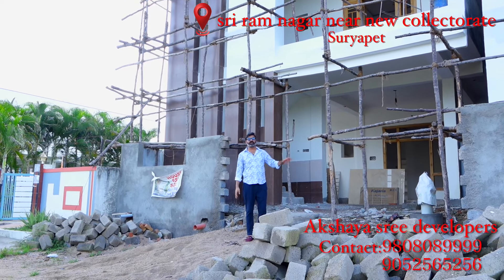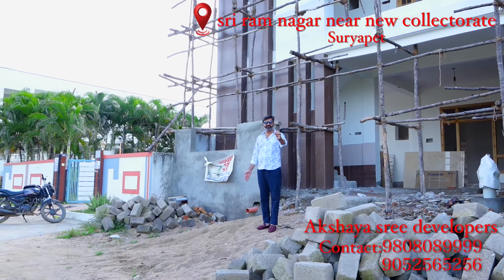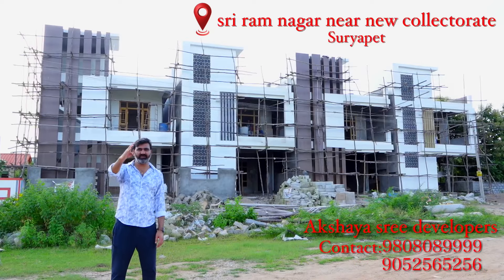This is the East facing G Plus 1 independent house. 30 feet road. We have bookings available immediately. Thank you. Namaste Suryapet.